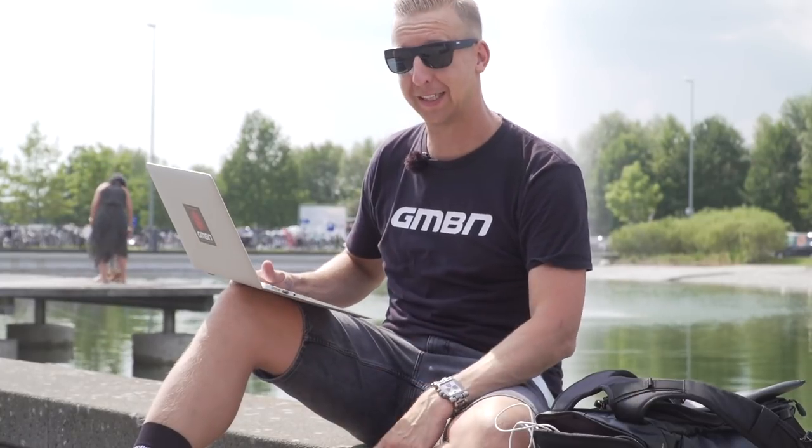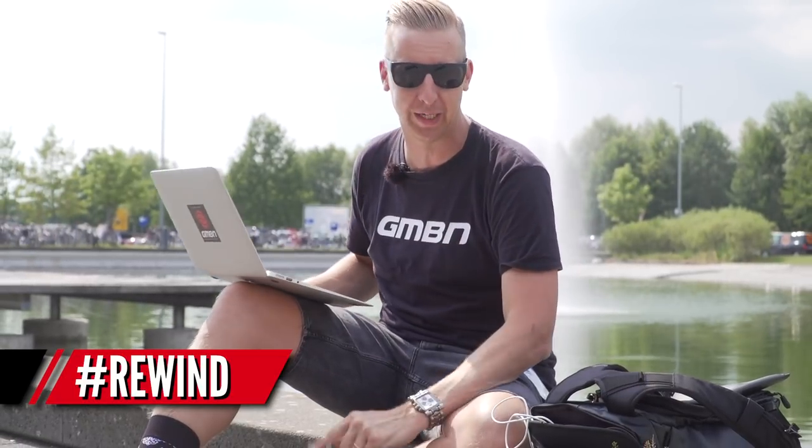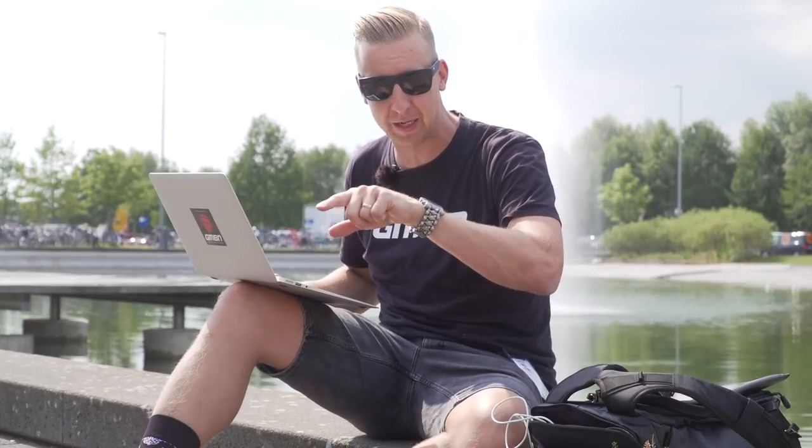It's time for Rewind — the retro section of the show. Hopefully you've all been sending loads of entries. Make sure you send them in using the hashtag Rewind, or use Retro in the subject heading, and send them to hellotech@gmbn.com.